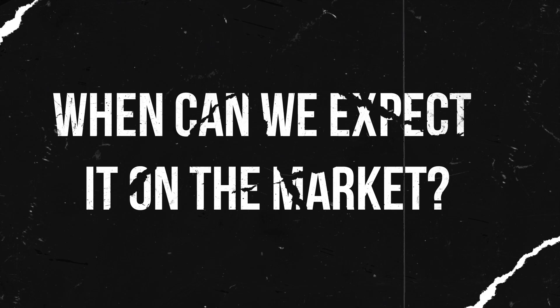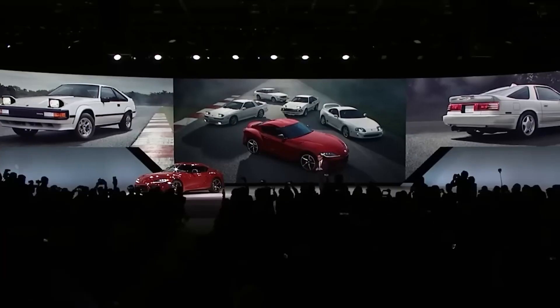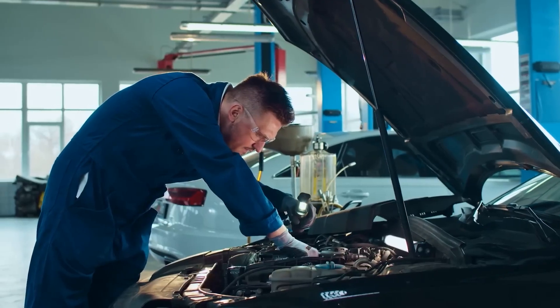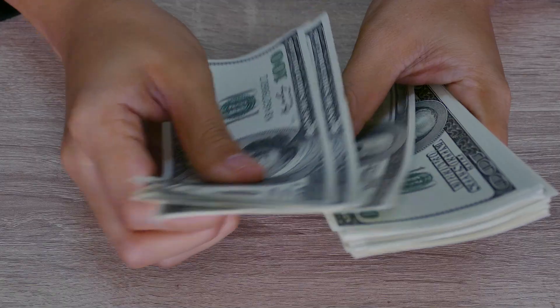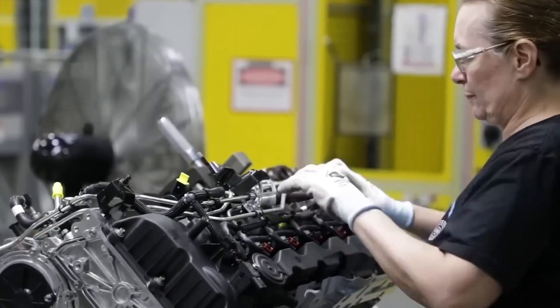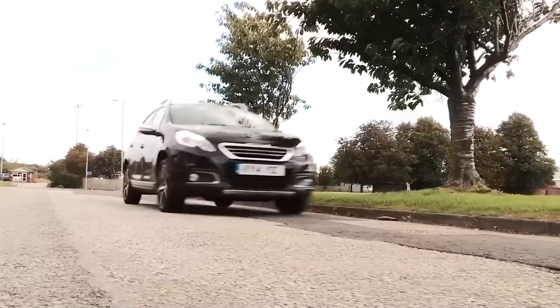When can we expect it on the market? Let's assume all the previous problems have been solved and the company has introduced its latest development in a few prototypes. What's next? The hardest part: setting up technological processes, building factories, launching production — and doing all this in the shortest time with the least investment. Plus, this production must be efficient and extremely reliable, with a minimal defect rate. Otherwise, your innovative development is bound to face criticism in the market. Nobody wants to buy a new car that falls apart on the road due to defects just a few days after purchase.